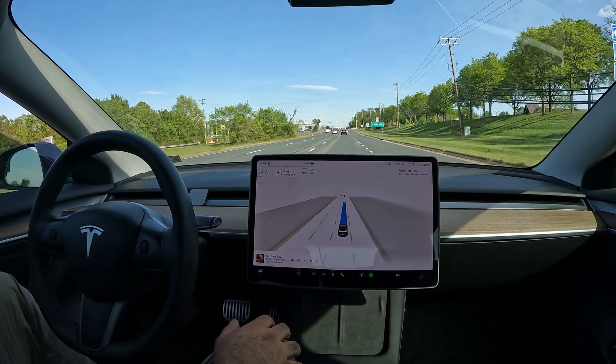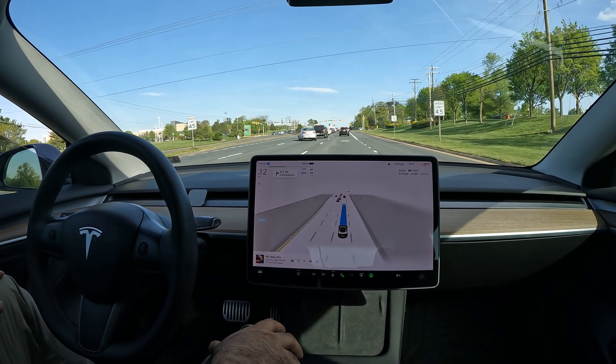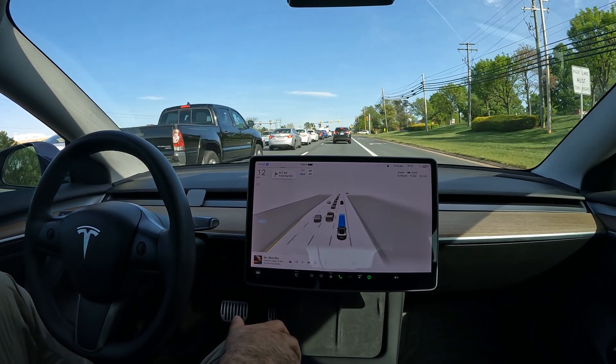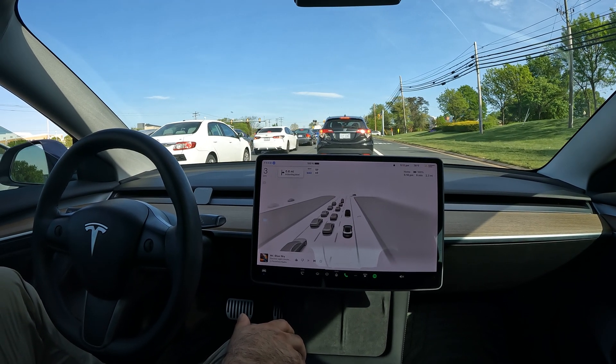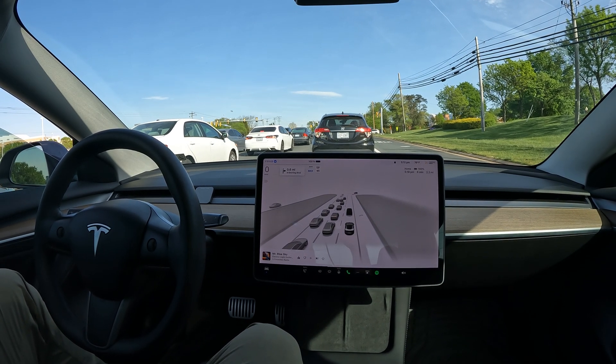Hit that like button if you enjoyed this video — this was a super fun and easy one to shoot. All I had to do was provide one or two steering wheel nudges and the rest was done autonomously. Make sure you subscribe to the channel for more. Thanks again for watching and I hope you have a great rest of your day!